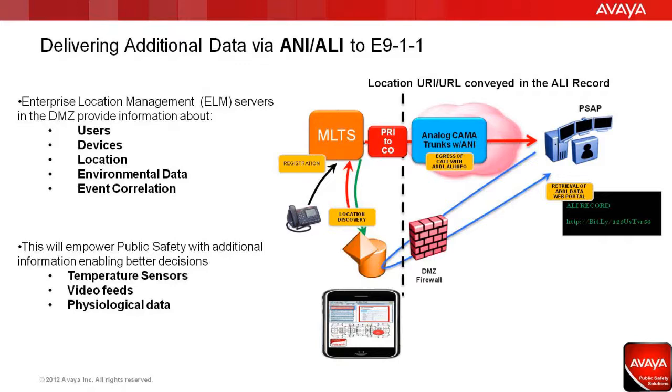Public safety can now become empowered with additional information that can be used to make better decisions. This information can be made available to public safety in a single, static ALEC record that corresponds to a web address on the Enterprise Location Management, or ELM, server.